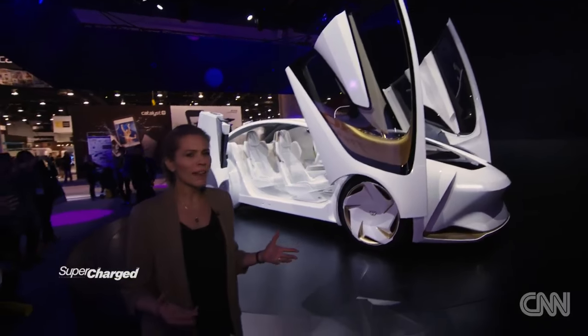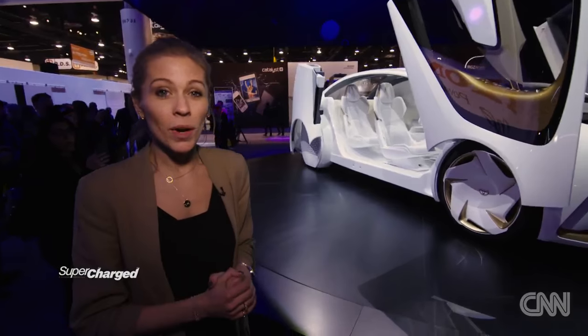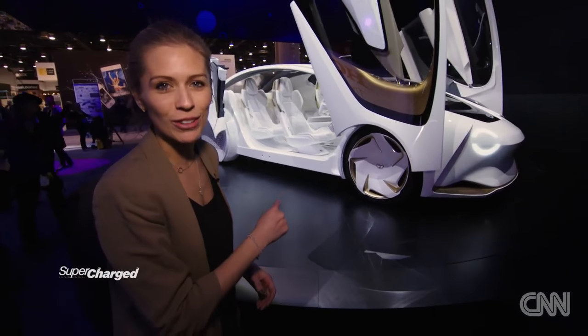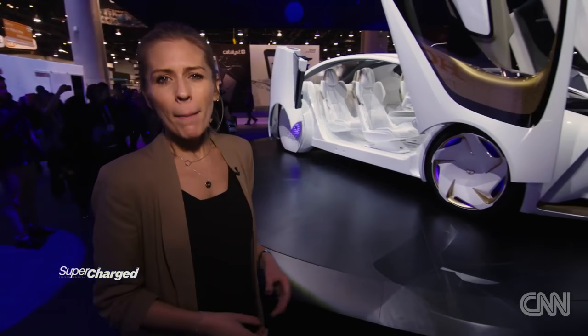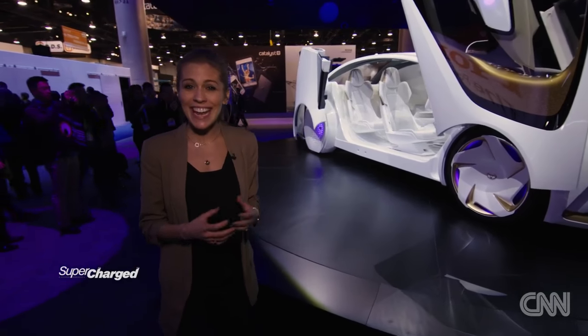Have you ever thought about the humanisation of a car? Well, Toyota have, and they've just launched their concept car, Concept Eye — unbelievably looking, but using facial recognition, it can even tell whether you're feeling happy or sad.